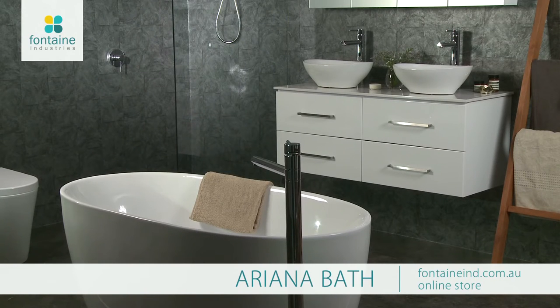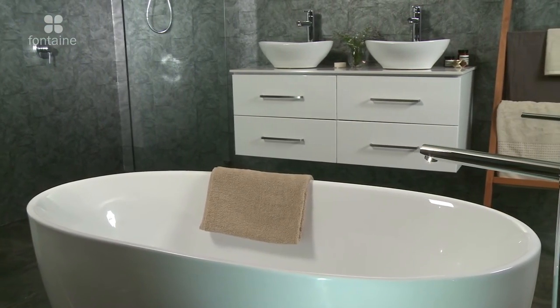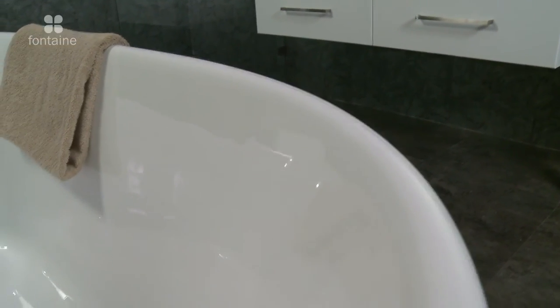The Arianna is a beautiful, compact, freestanding bathtub. Its soft curves add character and personality to your bathroom. With its smaller shape and footprint, the Arianna is perfect for smaller bathrooms.